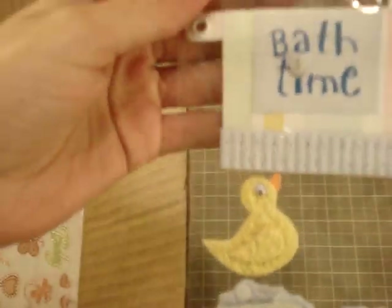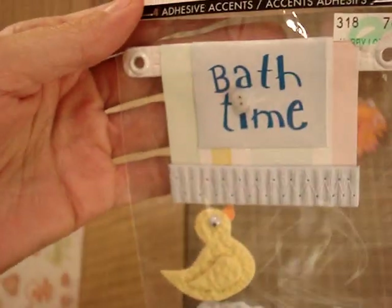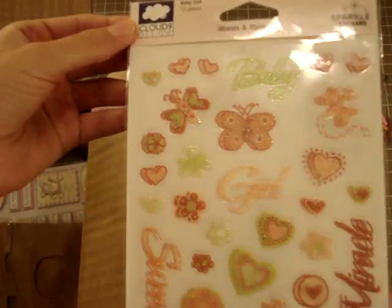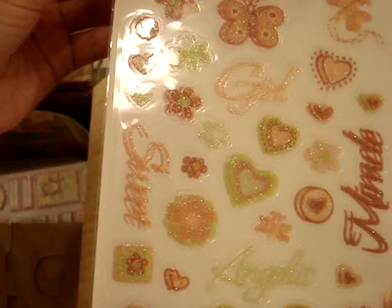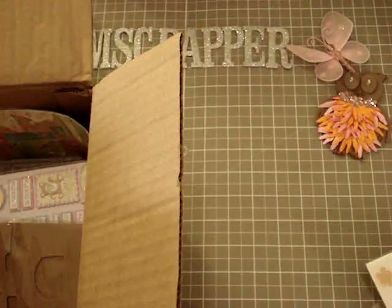Look at these 3D embellishments — like bath time, soap — so super cute. And also these sparkle stickers: 'baby girl' is the theme. 'Miracle girl,' 'angelic' — it's so cute, very cute. That's from Cloud Nine Designs.